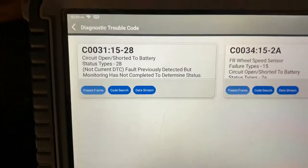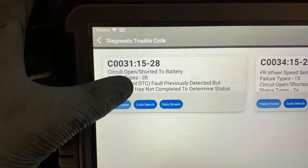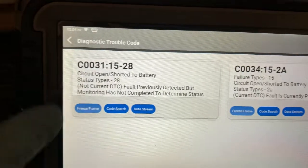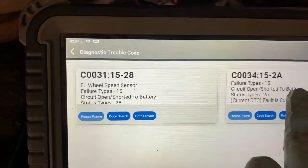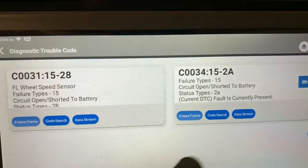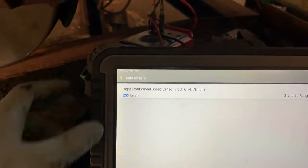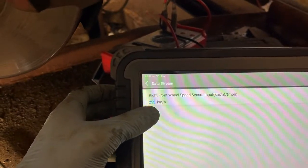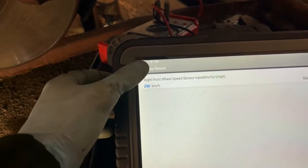So these were our two fault codes: C00031 and C00034. Ignore the front left - I had that unplugged. It was the front right that we're concerned about. The reason being is because it's open circuit, so it's reading the maximum value. That's why the power steering and everything else decided to go off.